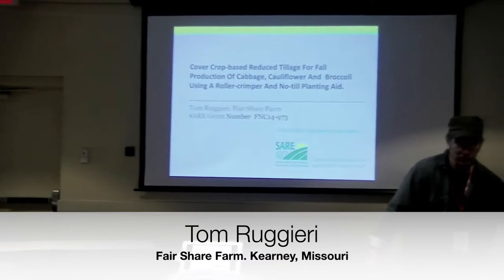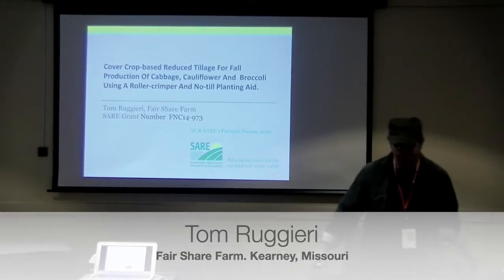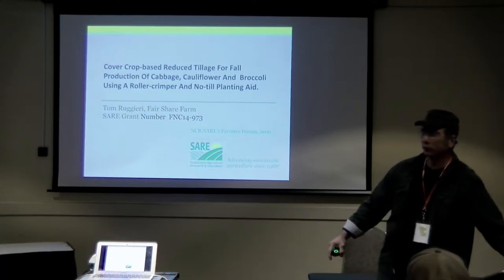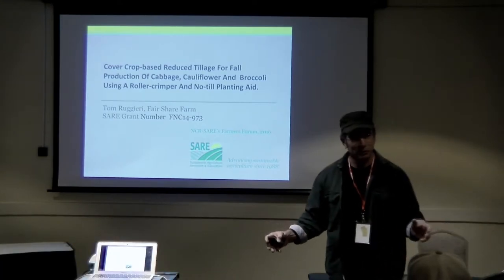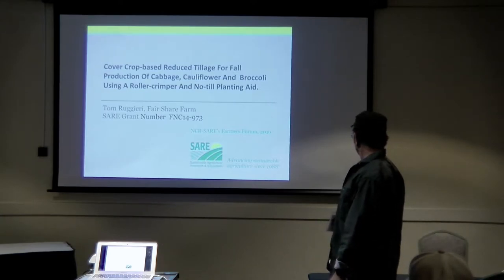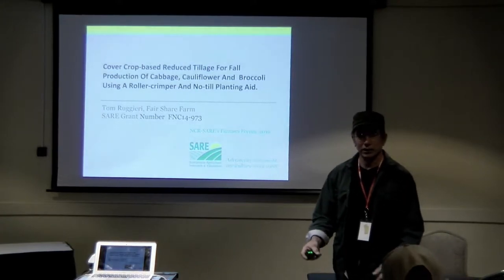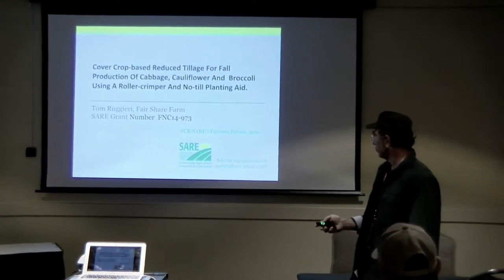I want to thank Sarah for giving us the grant to do this project. A little bit of a spoiler alert — a lot of it wasn't really successful, but the whole thing is meant to be a learning experience. The education is the last word in Sarah, so this has been an education for us.